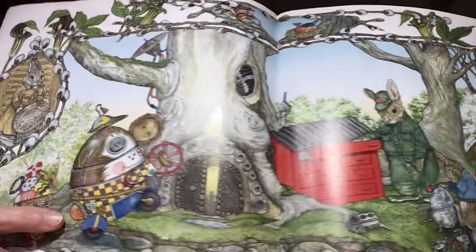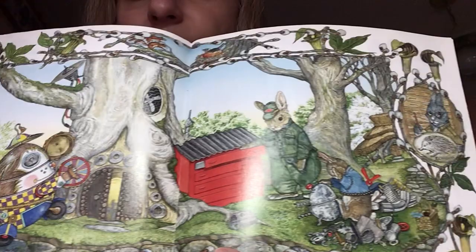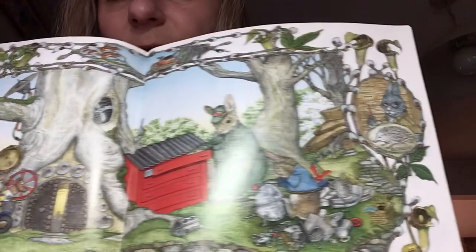As Hoppy bounced along, a loud boing nearly knocked him off his feet. It was a whirling, twirling, mechanical egg. That's an unusual egg, Hoppy said. Would you like to make one? Roberto asked. Hoppy tried hard, but the harder he tried, the more parts and pieces piled up around him. Thank you, Roberto, he sighed, but I think I better make an egg that is right for me. So there's the mechanical egg Roberto made — pretty cool — and it pulls a little cart with some eggs.